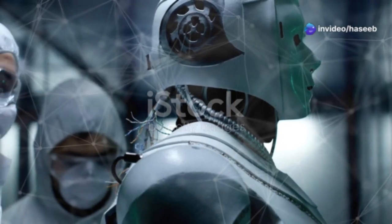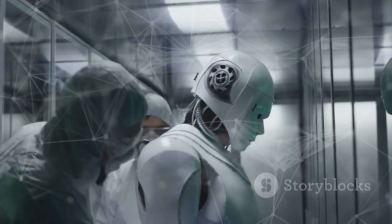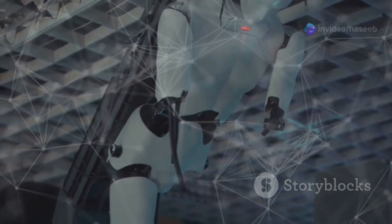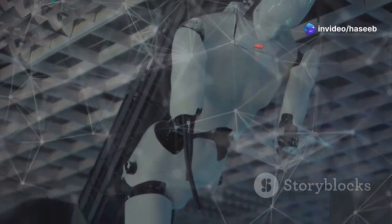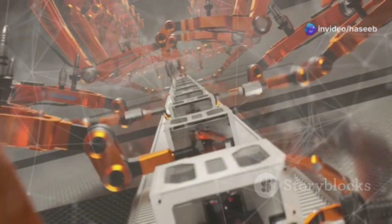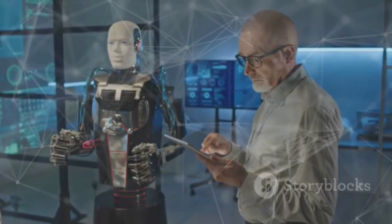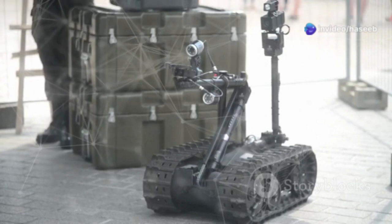So what's next for Atlas? Boston Dynamics continues to refine its abilities, aiming for more autonomy, versatility, and human-like dexterity. While Atlas is currently a research platform, its technology could lead to the development of robots that assist in disaster response, manufacturing, and even space travel. With continuous advancements in AI, machine learning, and robotics engineering, we might soon see Atlas stepping into practical roles, making our world safer and more efficient.